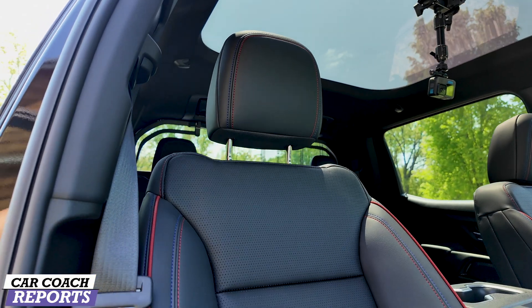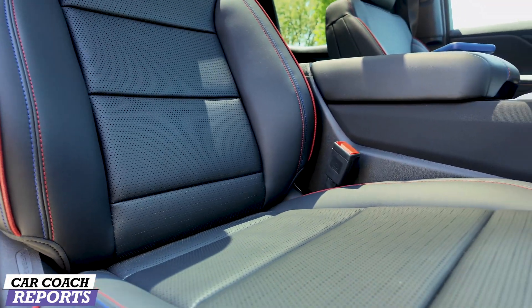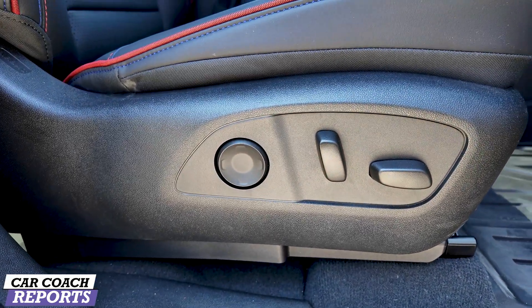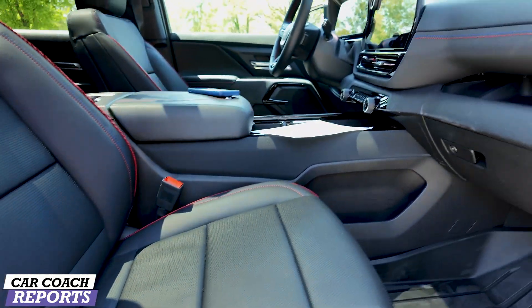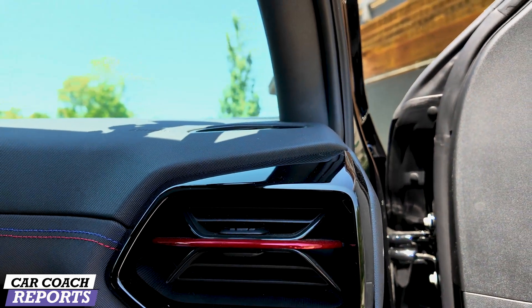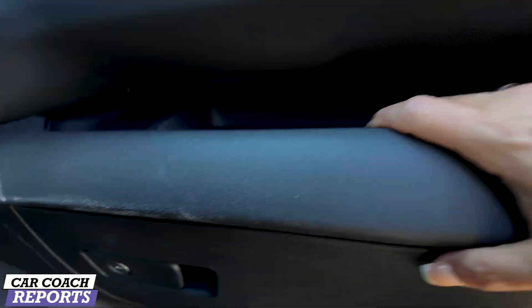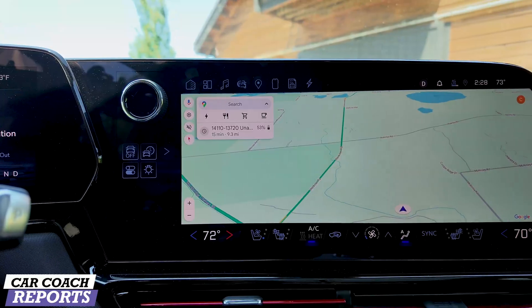This is the panoramic glass roof, which is fixed. The passenger seat, much like the driver's seat, has beautiful red and blue stitching. Both driver and passenger sides have nice power-adjusting seats with lumbar support. You'll find this red and blue stitching running across the dash and into the red details on the vents, plus additional storage really nicely designed.